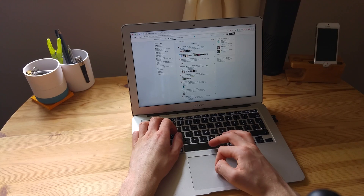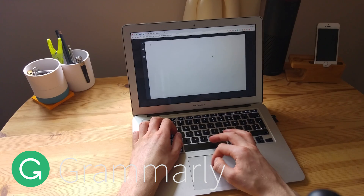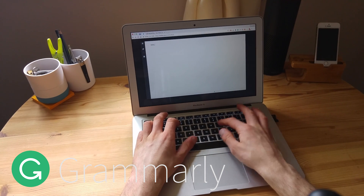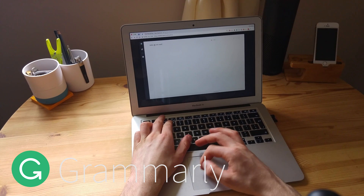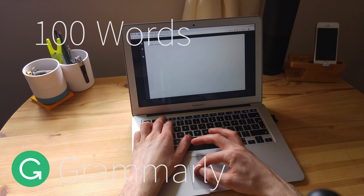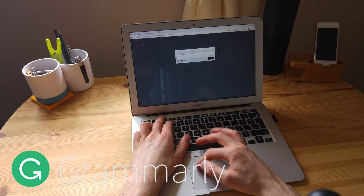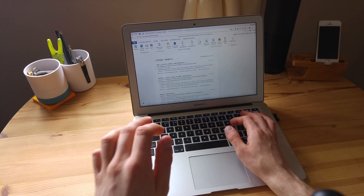When it comes to Grammarly, I use it for all of my writing. I create a new note in Grammarly and get started — it helps me across my day, including when I use Twitter, and it helps improve my grammar there too. Essentially it will vocabulary-enhance up to a hundred words in the free account, which is great especially when you're writing your dissertation or any important piece.